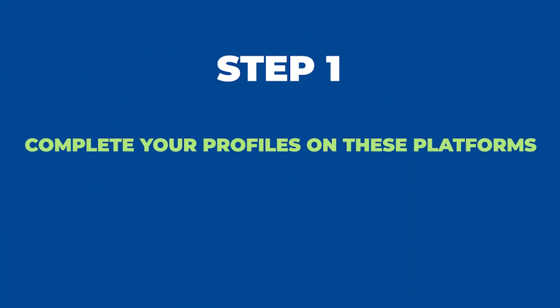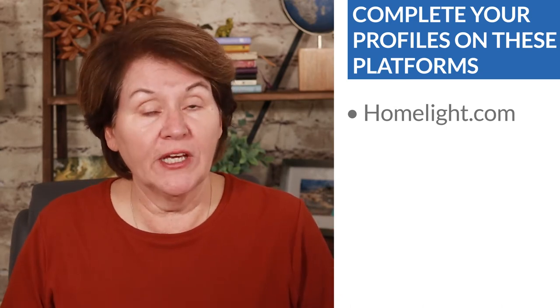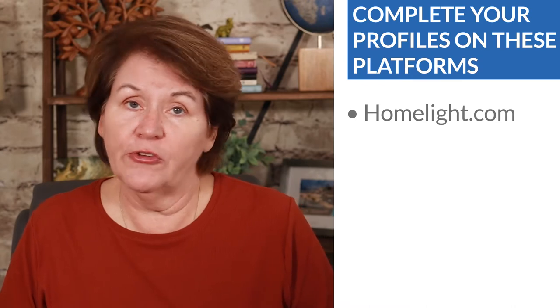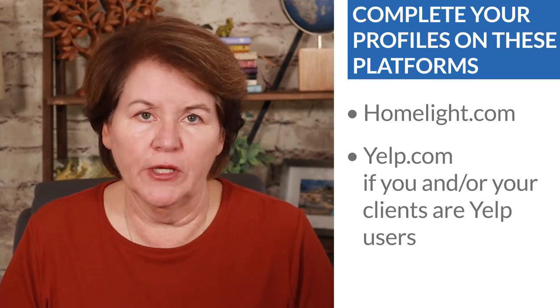Action step one: you must complete profiles on these platforms. Google My Business, Zillow, and Realtor.com — those are the big three. Then LinkedIn and your Facebook page, where you can definitely get testimonials and recommendations. The last two I want to mention are Homelight.com, especially if you're doing a lot of business in a certain neighborhood — it's a referral-fee model with a free profile. And Yelp.com, especially if you're a Yelp user or your clients are, though I really think it's more about Google right now than Yelp. If you already have profiles on these platforms, do a refresh — update your photo, bio, or anything else that needs updating.